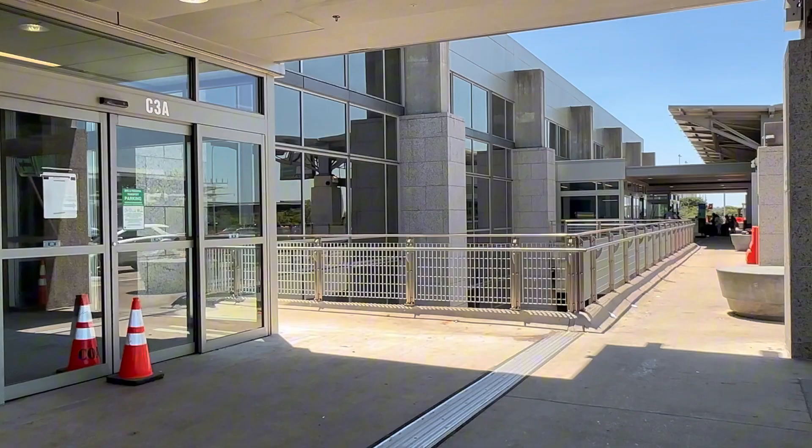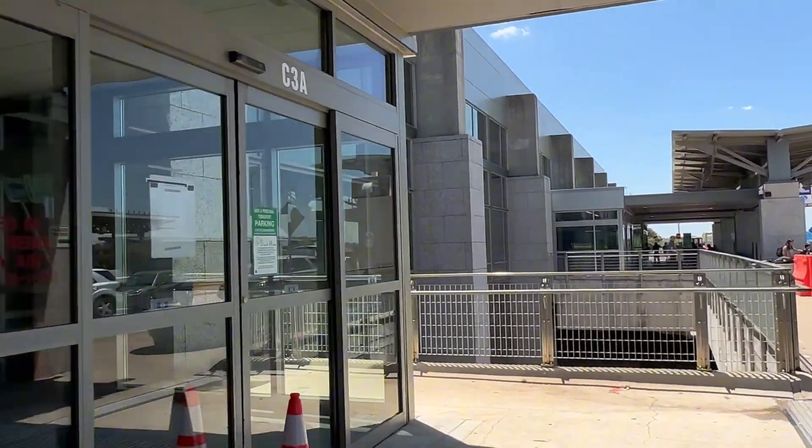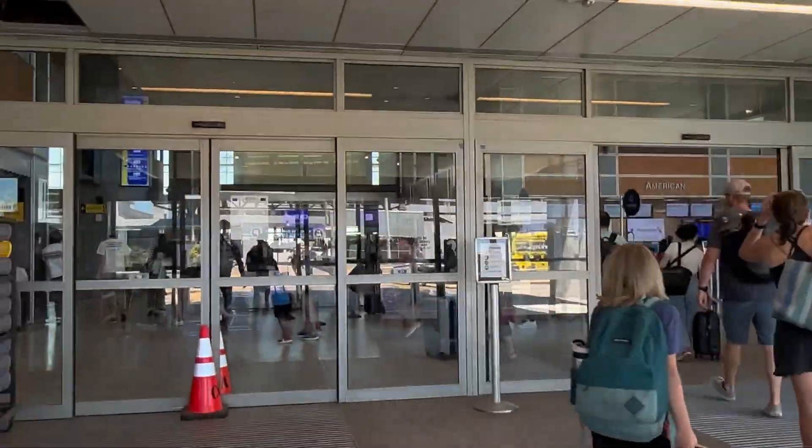Good morning and welcome to JKTravels. Today we're going to be taking JetBlue Airways Flight 694 from Boston, Texas, AUS to JFK in Queens, New York. We are at Austin Bergstrom International Airport, flying JetBlue Airlines Flight 694 en route to New York's John F. Kennedy International Airport in New York City.